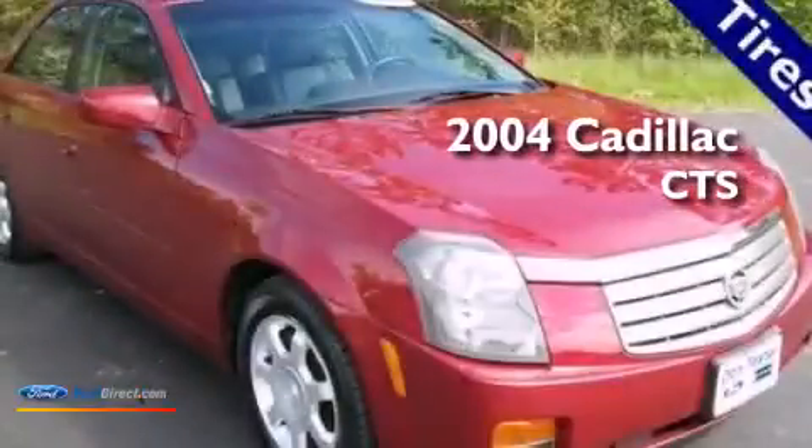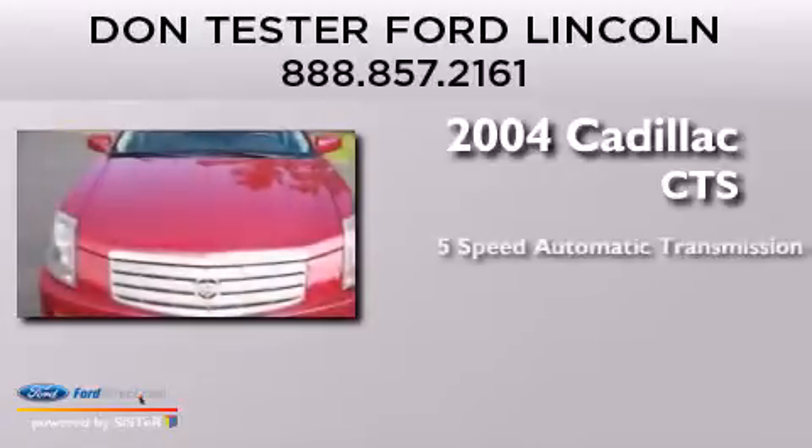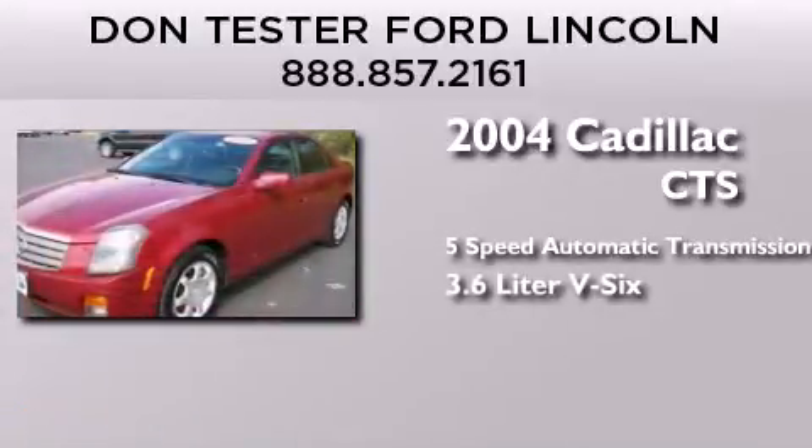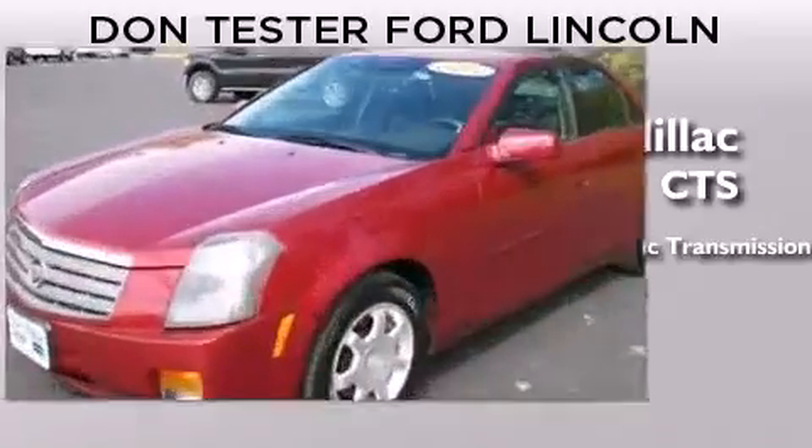This is a 2004 Cadillac CTS. This car has a 5-speed automatic transmission, a 3.6-liter V6, and all-new tires.